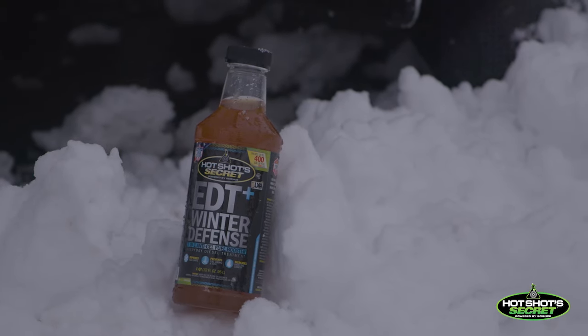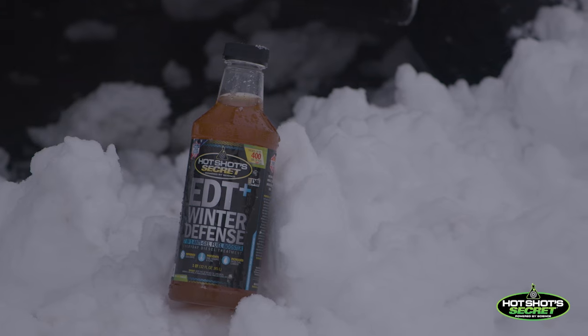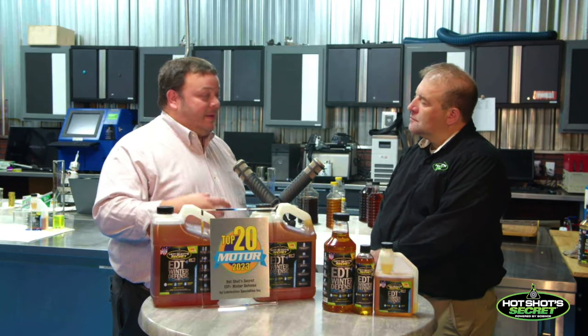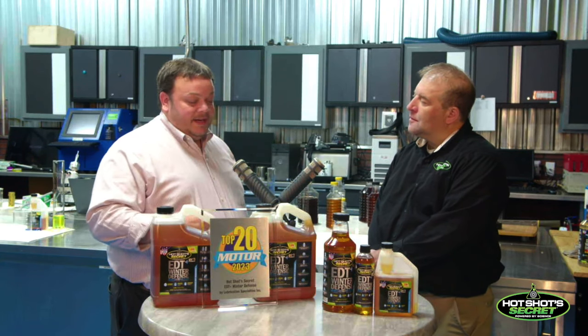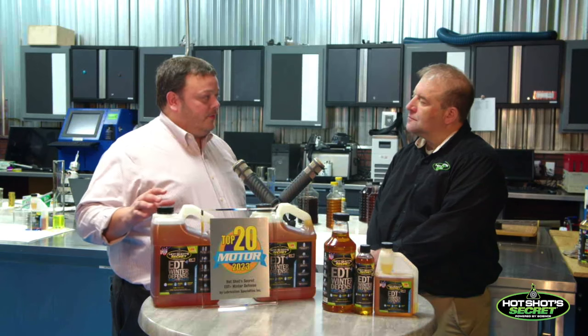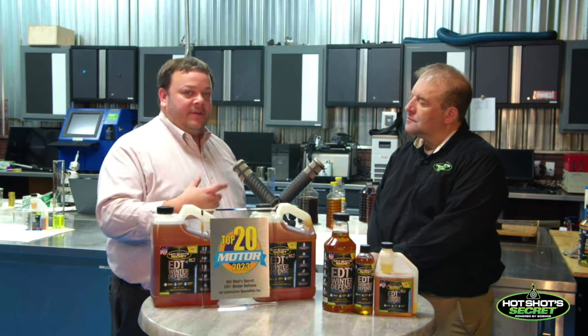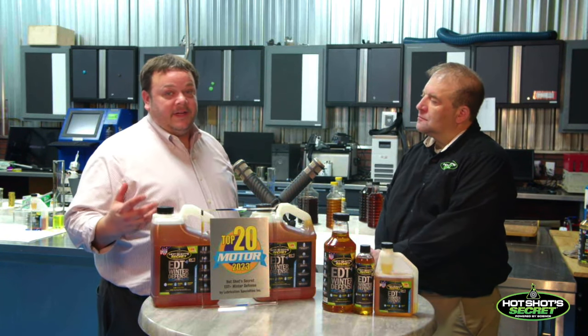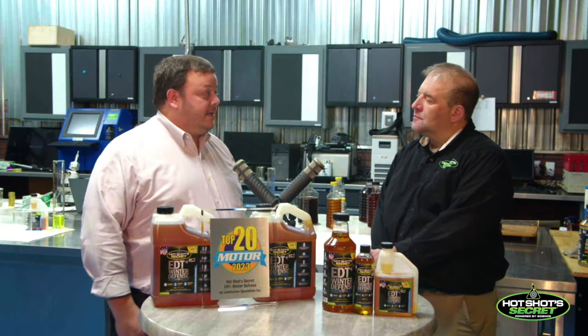One question I get all the time is: where can I find this EDT Plus Winter Defense? On the retail shelf, you can find it at O'Reilly's and Pilot Flying J Truck Stops. One of the unique things about our dealer network is they have access to our full line — go to our website, punch in your zip code, find a local dealer near you. It's also always available on our website at hotshotseeker.com, as well as Amazon.